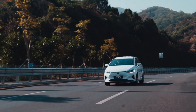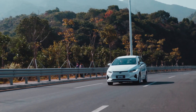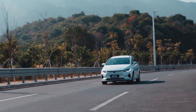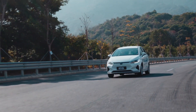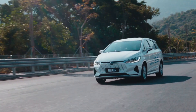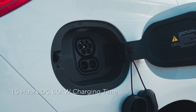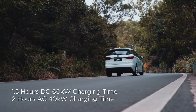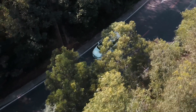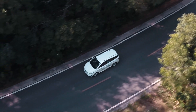Optimizing efficiency has been paramount in every aspect of the E6 design. The next generation E6 offers more than 500 km of range on the NEDC standard, with DC 60 kW charging delivering a full charge in 1.5 hours, and AC 40 kW charging delivering a full charge in 2 hours. The E6 is also compatible with 6.6 kW and 3.3 kW home chargers.